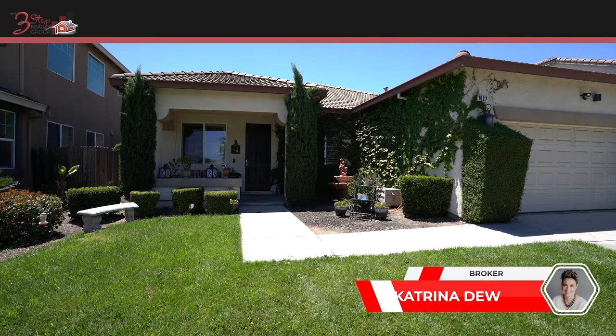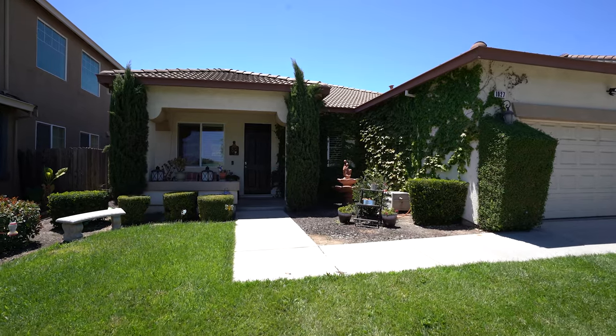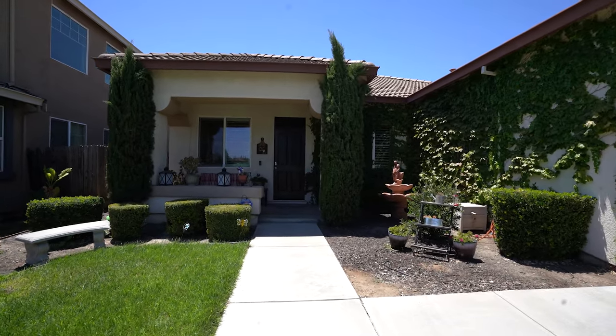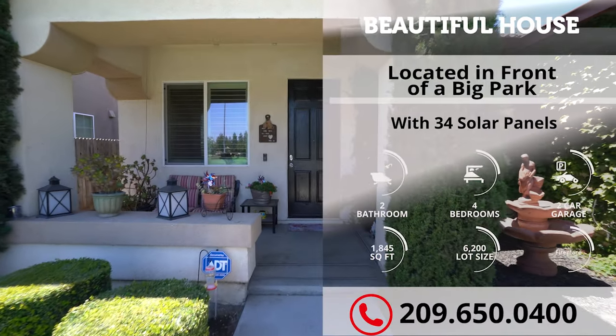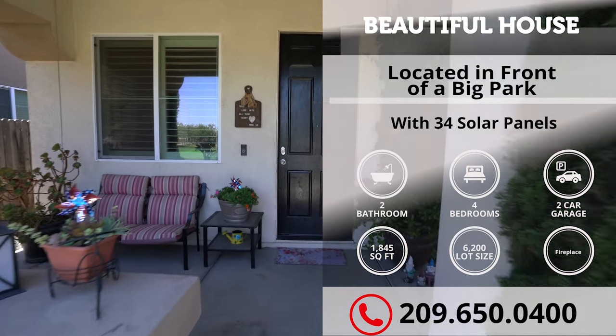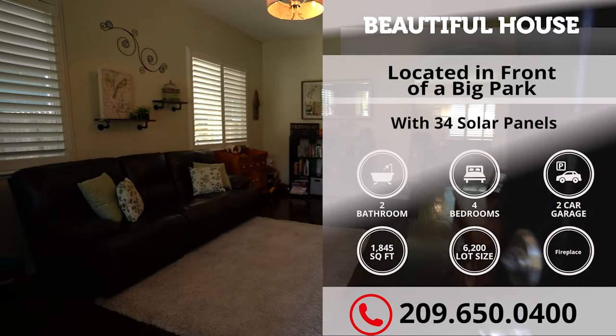Welcome to our listing here at 1027 Alfonso Lane, right here in Manteca. This beautiful home comes with four bedrooms, two full baths, over 1,800 square feet, with a lot size over 6,000 square feet.